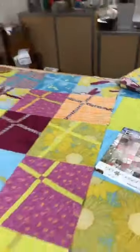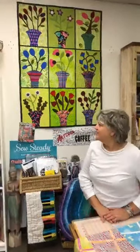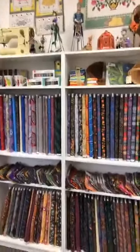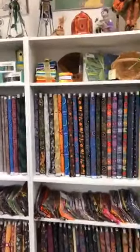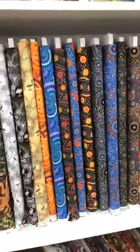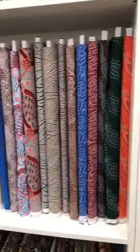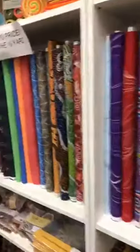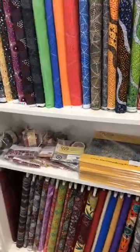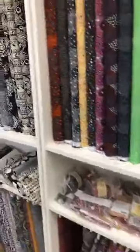We also have the largest selection of M&S Textiles, which is Aboriginal designed fabrics. This was one of the original lines that we had with us and we kind of are obsessed with it. That's some of that cultural fabric information from other countries that we like to absorb into our store.